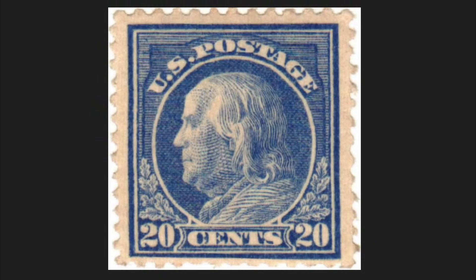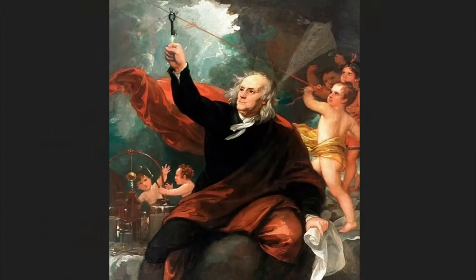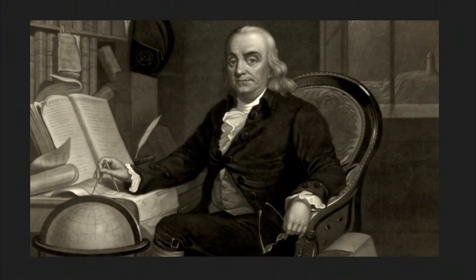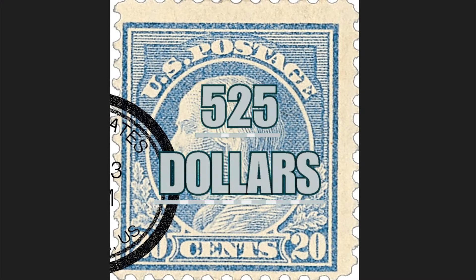The 20-cent stamp of 1914 is part of the same series issued to avoid confusing postal workers with various stamp tariffs. The classic writing 'US Post' is shown above, and below the nominal value: 20 cents of the US dollar. Benjamin Franklin, as well as being one of the founding fathers, was also an inventor and notable scientist who brought significant knowledge to the history of mankind. Issued in April 1914, it was printed by the flat plate method, where a matrix was pressed on a flat plate and ink transferred the stamp onto paper. Today this piece is worth up to $525.